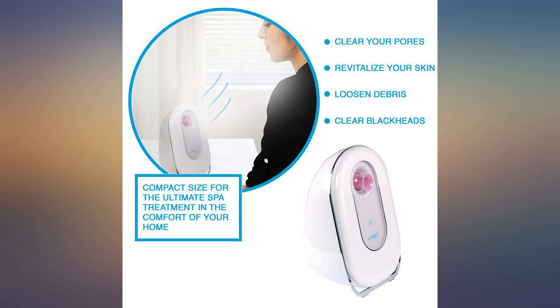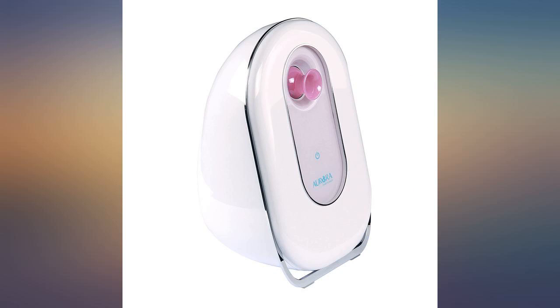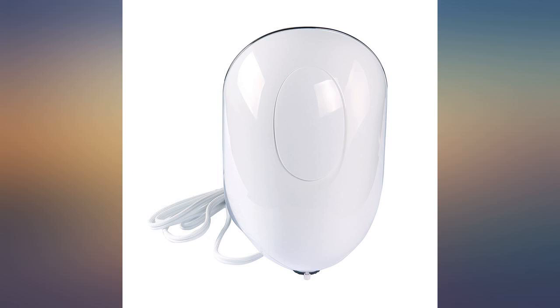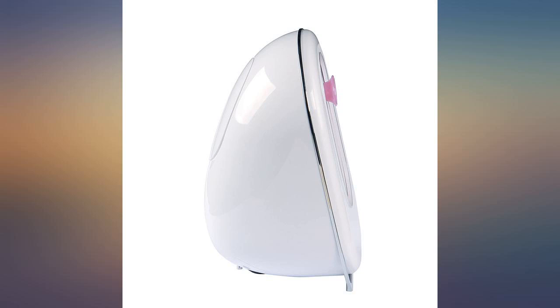I'm amazed at the steam this thing puts out. So far, so good. I like this product because it produced decent steam within seconds of turning it on. I used it for 15 minutes to open my pores, then used my blackhead suction — it worked wonders for sure.